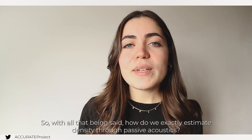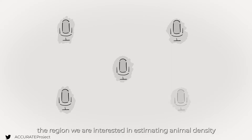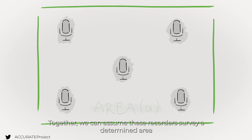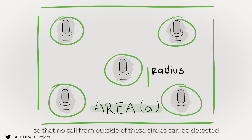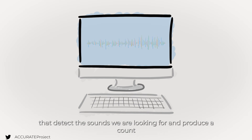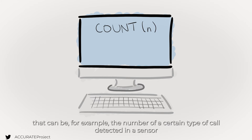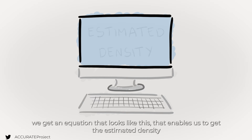So how do we exactly estimate density through passive acoustics? The first step is to deploy acoustic recorders at random locations throughout the region we are interested in estimating animal density. Together, we can assume these recorders survey a determined area that will be the union of a set of circles around each recorder, considering that the radius of these circles is large enough so that no call from outside of these circles can be detected. Then we process these recordings. We often rely on automated detection and classification algorithms that detect the sounds we are looking for and produce a count — for example, the number of a certain type of call detected in a sensor during a given time period, like a week or a day. Then, by dividing this count by the surveyed area and multiplying it by the right numbers, we get an equation that enables us to get the estimated density.